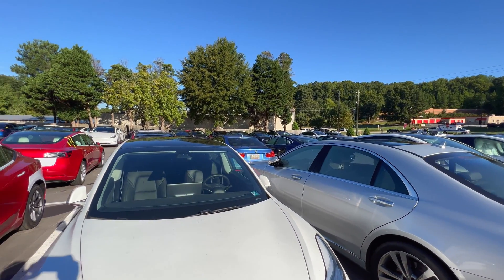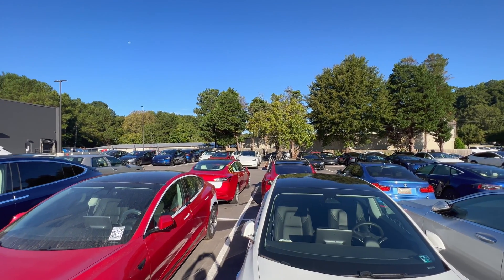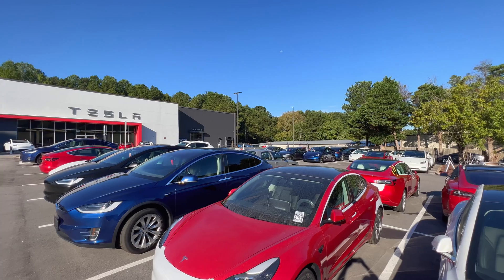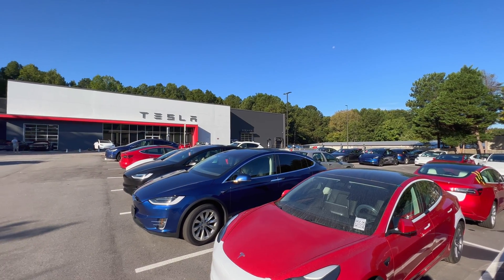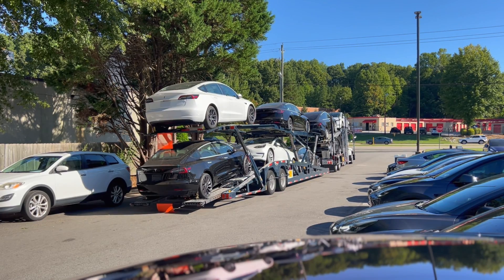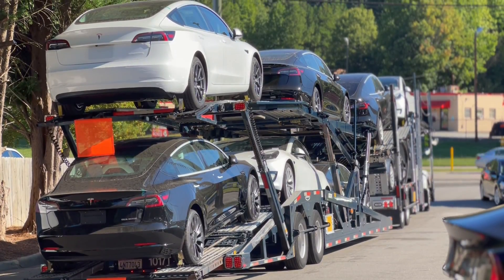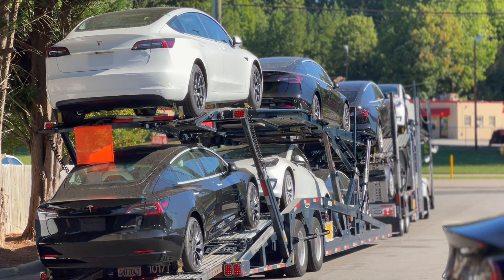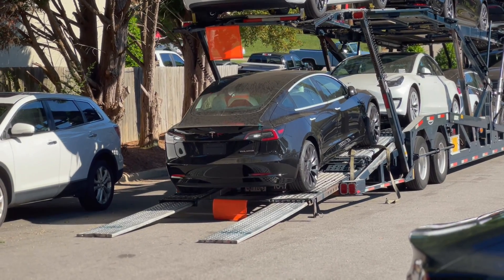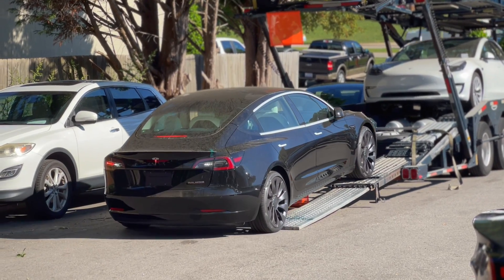The Raleigh service center is a pretty big building — it was previously a gym and years before that it was a CompUSA. Regarding the 12 volt battery, my car is under warranty. I'm about three and a third years out of four years covered, and just under 41,000 miles out of the 50,000 mile limit, whichever comes first. So this means the 12 volt battery is covered under warranty if it dies.